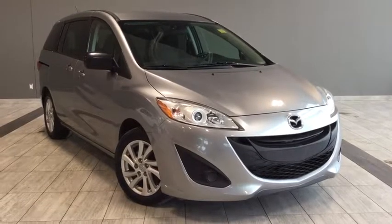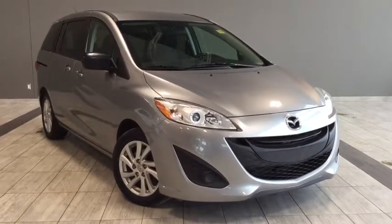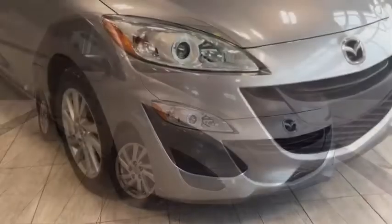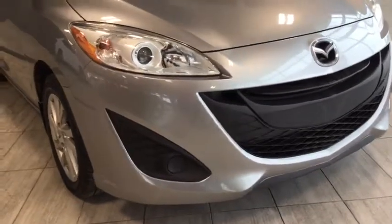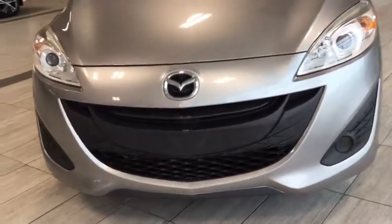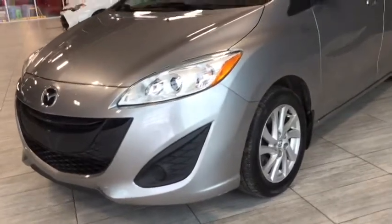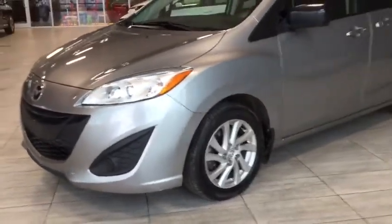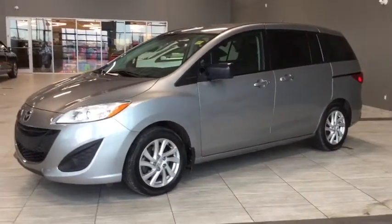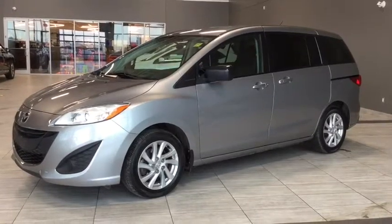Hello and welcome to another video walk around with myself Alisa here at Toyota Northwest Edmonton. Today we'll be taking a look at this 2012 Mazda 5 GS. This is a four-door six-passenger wagon in a liquid silver metallic color. Under the hood you'll find a 2.5 liter inline four-cylinder engine and you'll be riding on 16-inch alloy wheels. Some features include rain sensing wipers, fully automatic headlights, and remote keyless entry, but there's a ton happening on the inside as well, so why don't we hop in and take a look around.